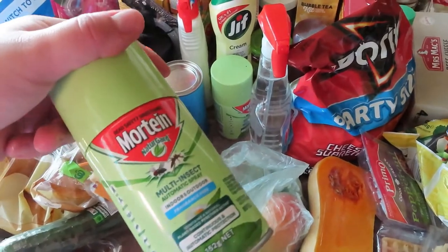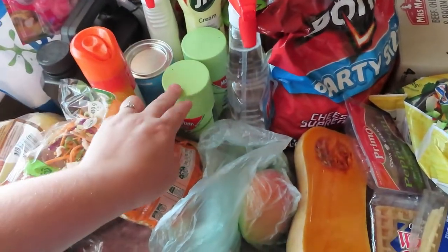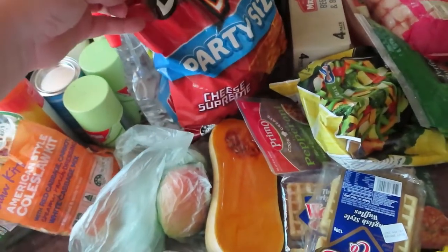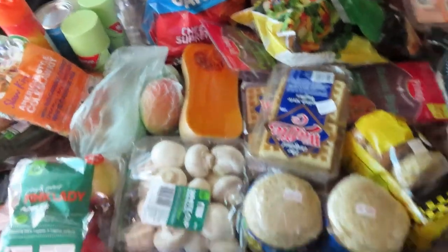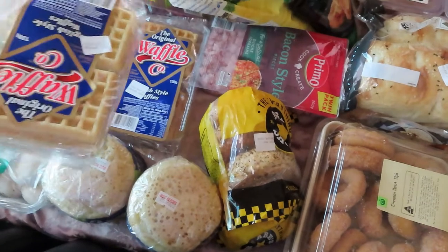We have one of those little automatic fly spray dispensers. We got two cans of Mortein, some Windex window cleaner, and some Doritos — we're going to make nachos this week.